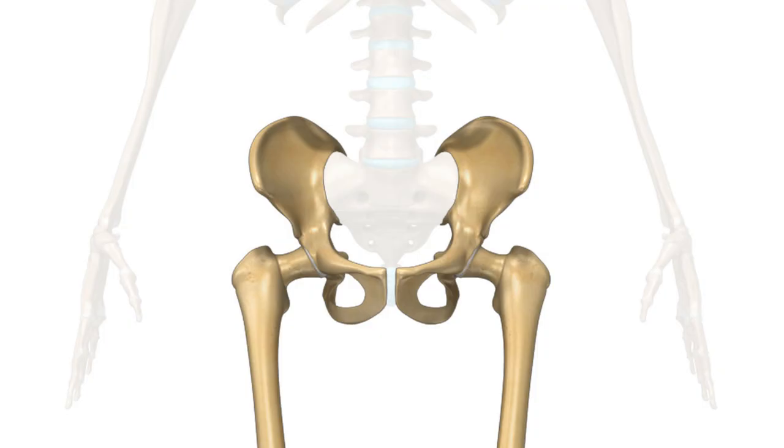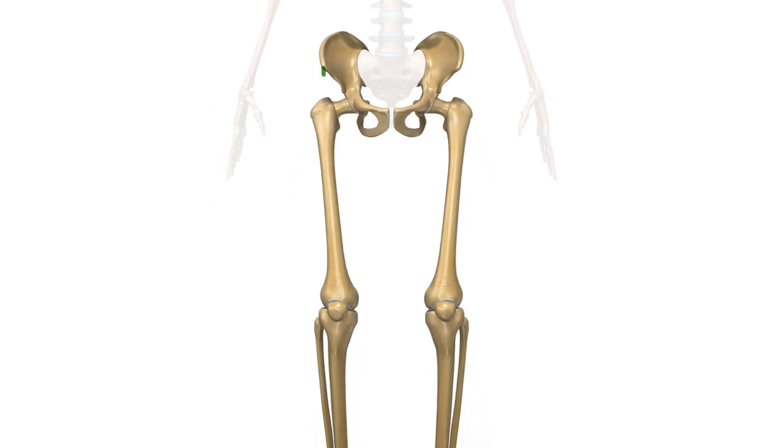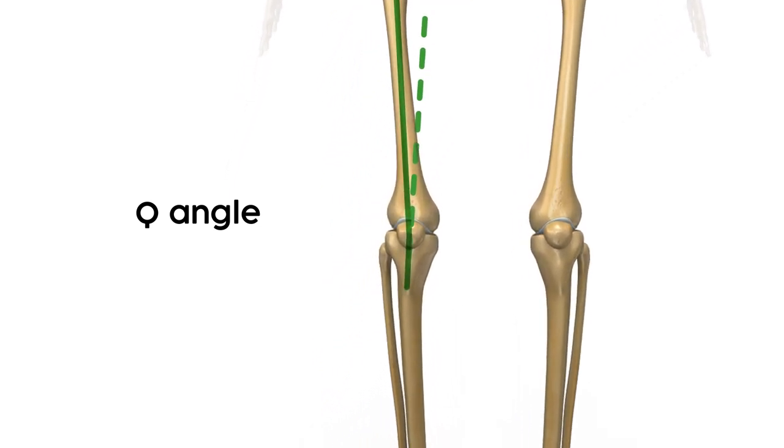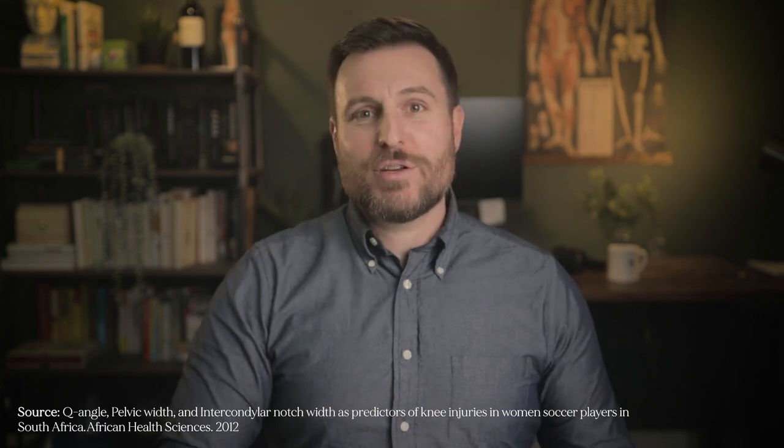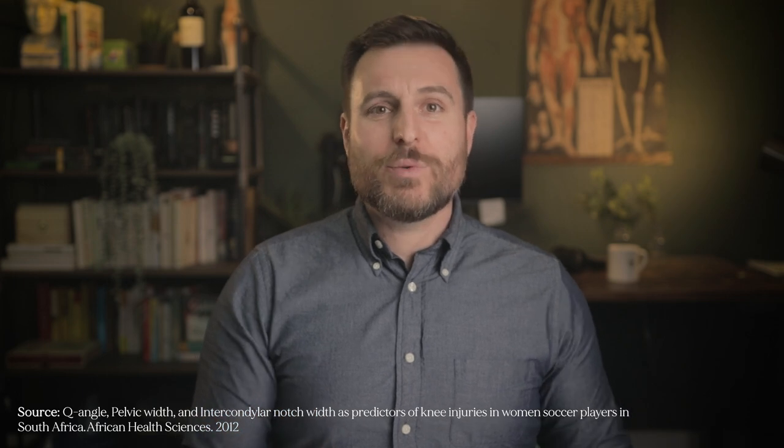Scientists realized that right away when checking one of their biggest assumptions about the cause of ACL tears — it's gotta be from the hips, right? The actual width from hip to hip isn't that interesting, because we want to see how the hip influences the knee. If you measure the angle between the anterior hip, patella, and tibial tuberosity, you get something called the quadriceps angle, or Q angle. The idea was that a wider Q angle leads to more valgus stress at the knee, which might predispose the athlete to non-contact ACL tears. Men's average Q angle is 5 to 14 degrees, while women's average is 10 to 18 degrees. So women do have bigger Q angles on average, but there is some overlap.